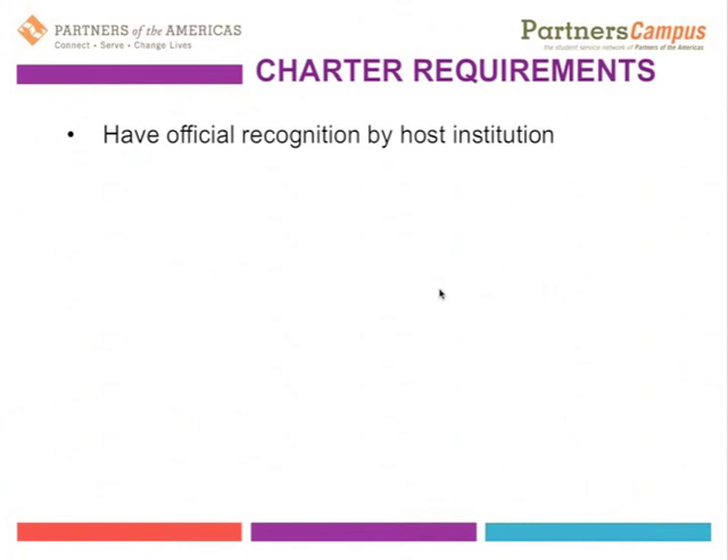About those charter requirements: these include having official recognition by the host institution where the Partners Campus student chapter will be based. Most schools or universities already have structures in place for student organizations. We ask students to reach out to their university to find out what they need to do to become officially affiliated, which means the university commits to supporting the student chapter — providing space to work, having an advisor, and supporting fundraising efforts.